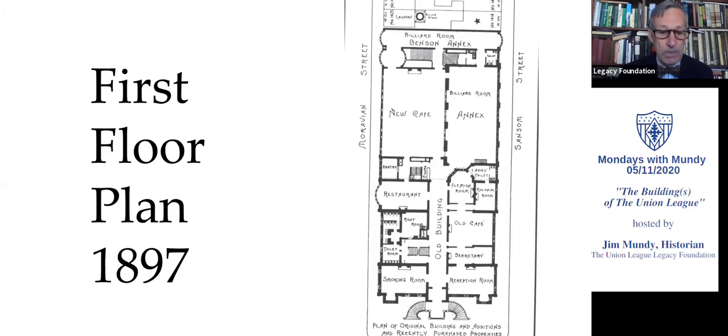Here we have a floor plan from 1897. We see the annex along the right-hand side with the billiard room on the first floor, and the Benson Annex along the top with another billiard room. Then on the left-hand side, something called the new cafe — a one-story addition that filled in the empty space on the south side along Moravian Street. It was basically a big, giant dining room. The old cafe, in the lower right-hand corner, was the cafe opened in 1886 by filling in some of the spaces between those corner pavilions.